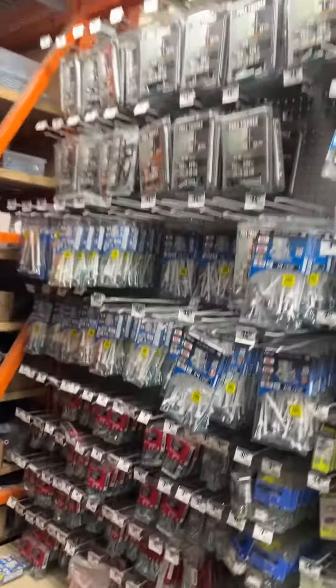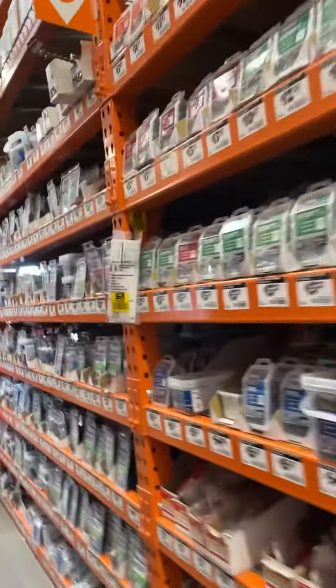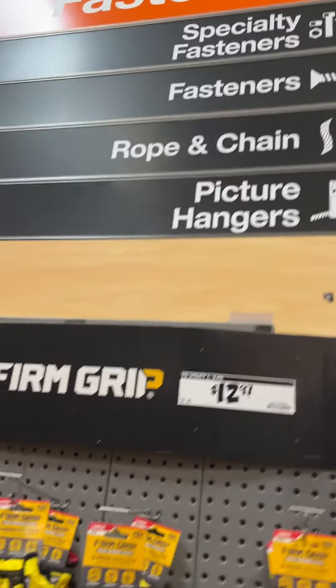Oh my gosh, we have everything here — wedge anchors, nuts and bolts, concrete anchors, hollow wall anchors. Look at all of this. Specialty fasteners. There is so much here to look at. I don't see mailbox locks. Here's fasteners.